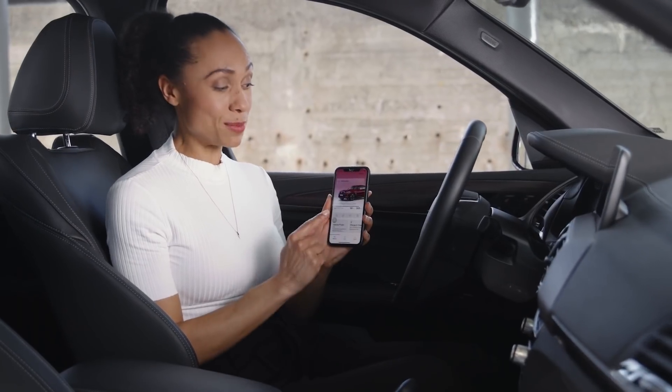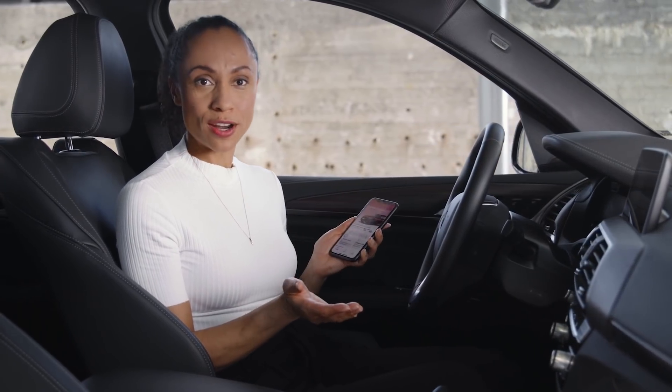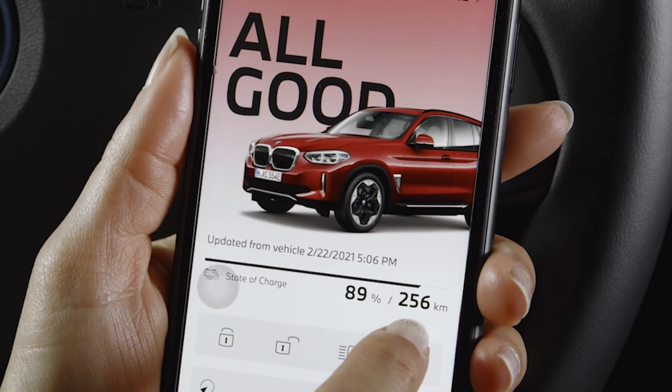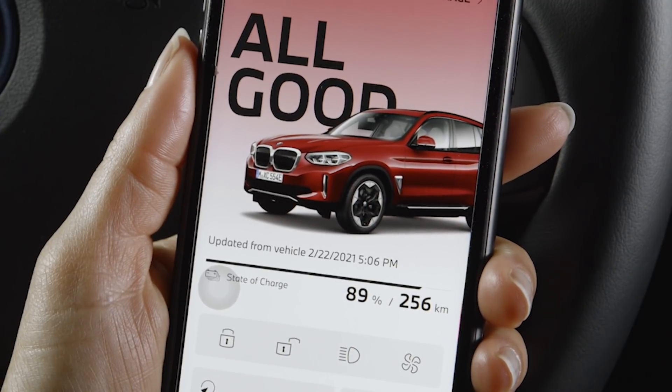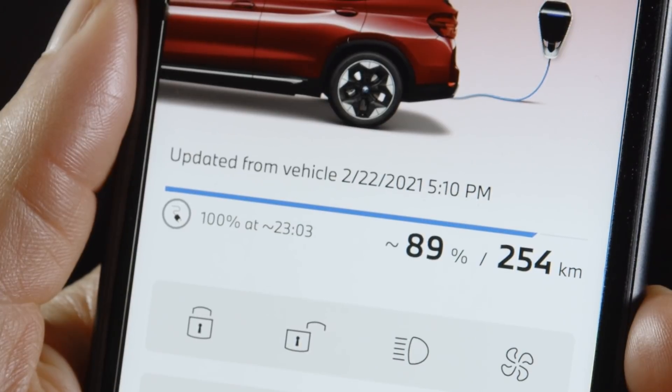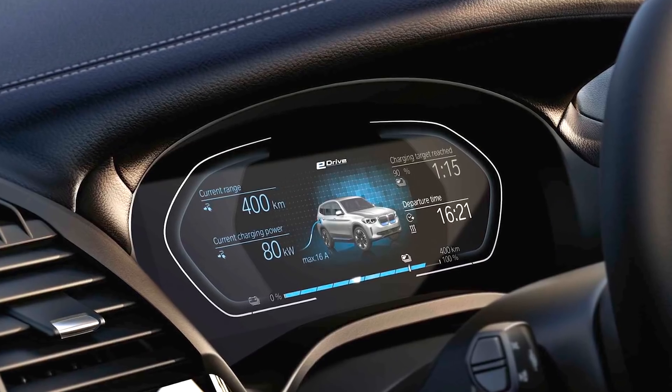Using the My BMW app, when your car is parked and you're somewhere else, you can also read your current state of charge and driving range from the vehicle status. When currently plugged in, the vehicle status also shows the estimated remaining charging time — which is also shown in the vehicle instrument cluster.